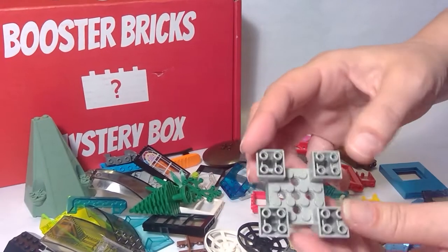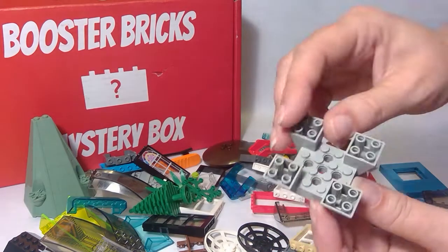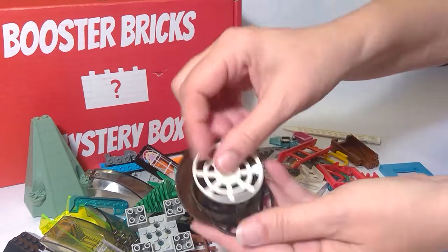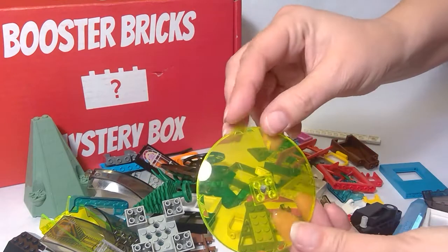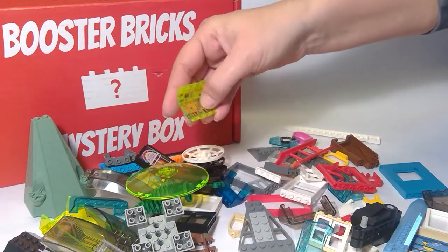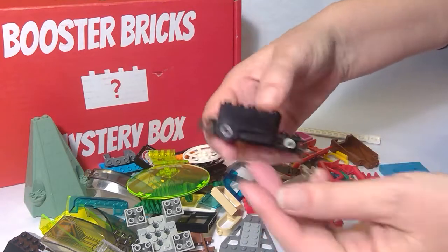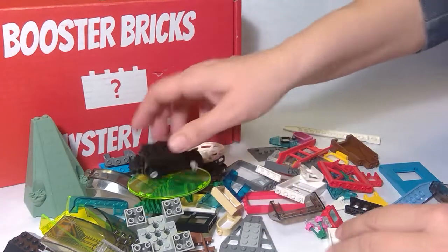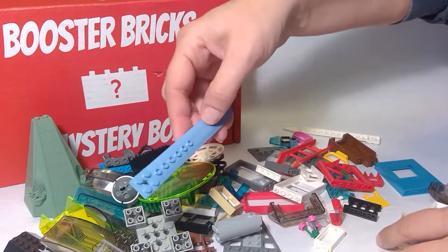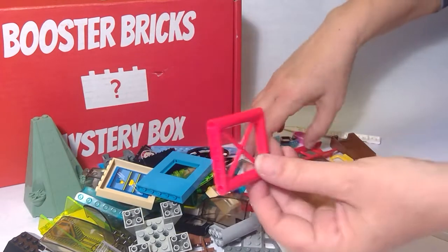I don't know what that is — maybe part of a castle or a treefort. We'll have to figure something out. We've got a lot of satellite dish kind of things, umbrella kinds of things. More spaceship-y stuff. These are prints — these aren't stickers, these are actual printed on. That looks like some type of vehicle. So many parts that I've never even seen before. No idea where they came from, but I'm super excited to have them.